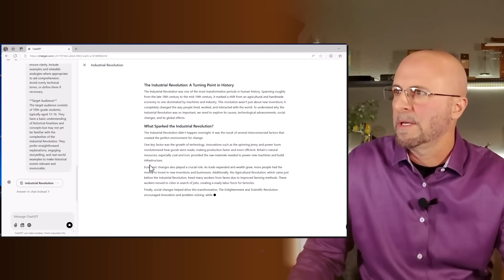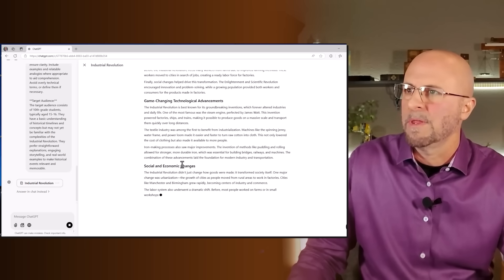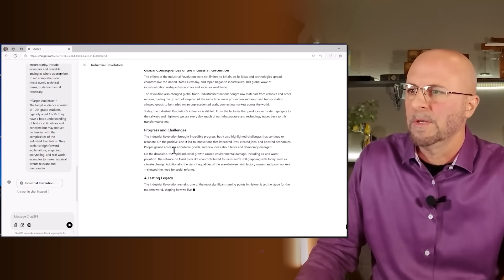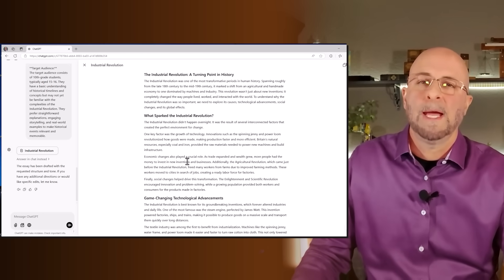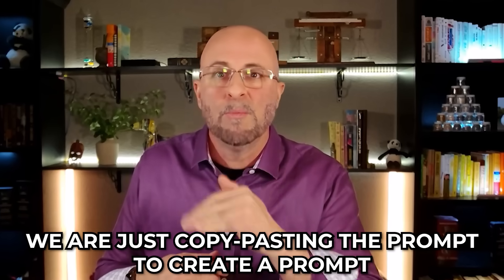You'll notice it started by creating a canvas for us, so we have the ability to edit text within the essay to change certain elements of it. I'll have a separate video on the canvas application, which is relatively new — it came out in December 2024. Let's look through the output here and I really like it. So why would we write such a lengthy prompt to create content? The answer is we're not really writing a lengthy prompt — we're just copy-pasting a prompt to create a prompt, and it's creating a really robust prompt on our behalf.